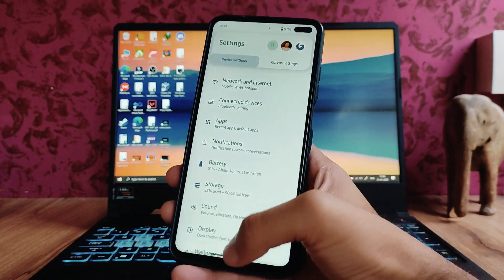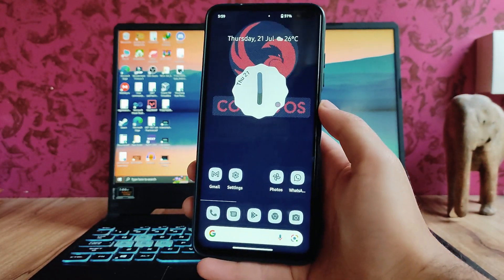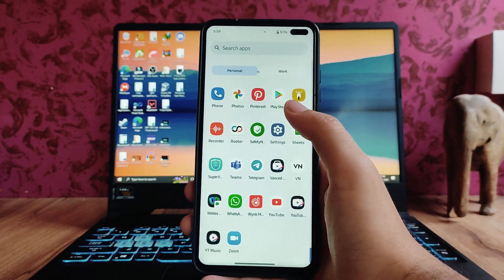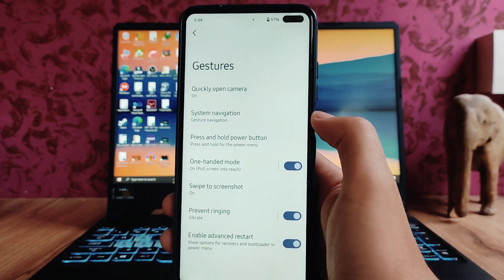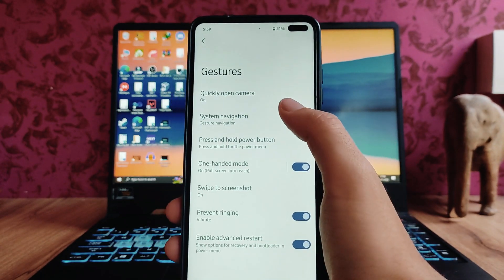Here is a quick look at the home screen UI — it's just the same as stock Android, the same as you get on the Pixel. Going to Settings > System, these are the options, and in the gestures we get to see the quick open camera with double tap, the navigation customizations.